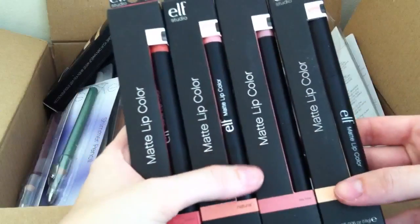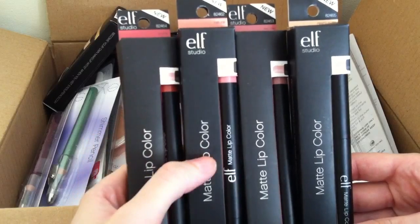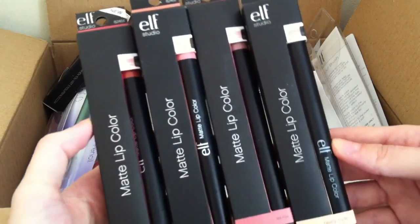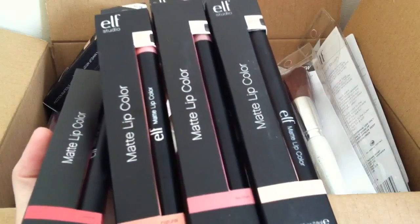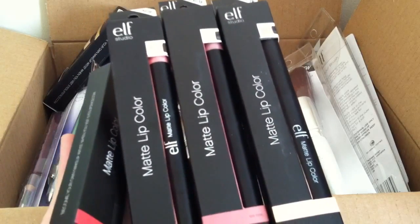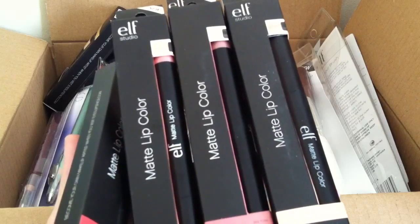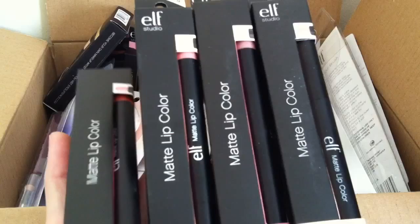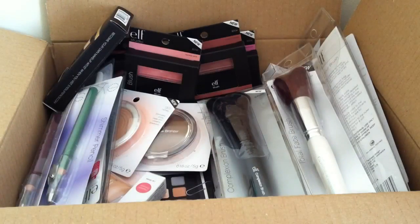Next I picked up some of the matte lip colours and I got four of them — in Praline, Natural, Tea Rose, and Nearly Nude. I already have one of these matte lip colours in Coral and I absolutely love it. The pigmentation is fantastic, the texture and consistency is absolutely brilliant — it glides on your lips, it doesn't pull or tug, it feels super smooth and just goes on like butter. So I did order four more colours and I'm over the moon with them.